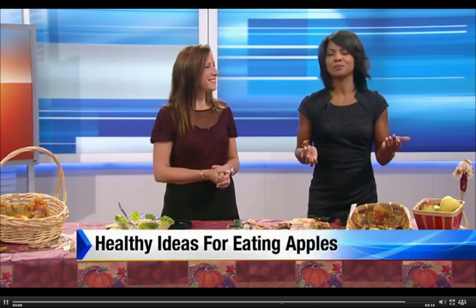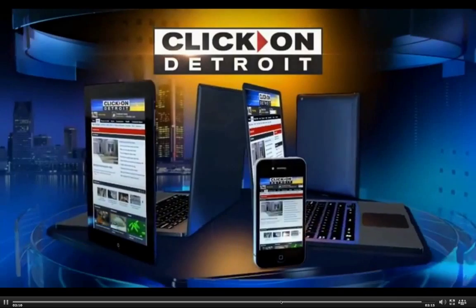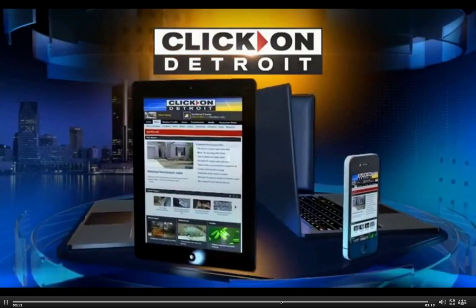Great ideas. If you like any of these recipes, all you have to do is head on over to the lifestyle page and click on Detroit.com, and you'll find the step-by-step recipes to try these for your family. Julie, thank you.